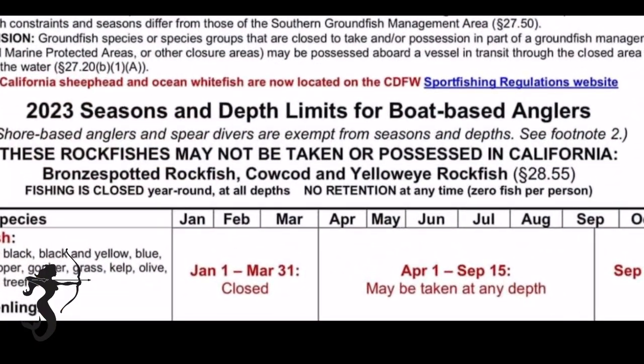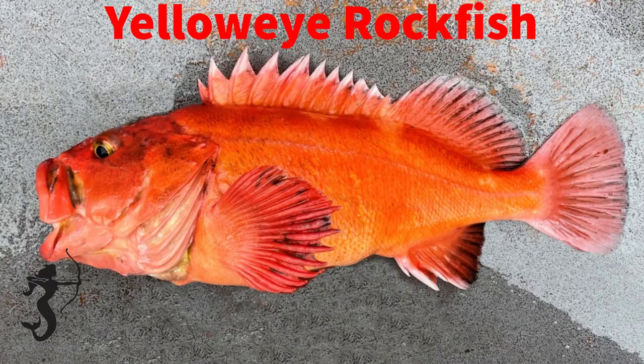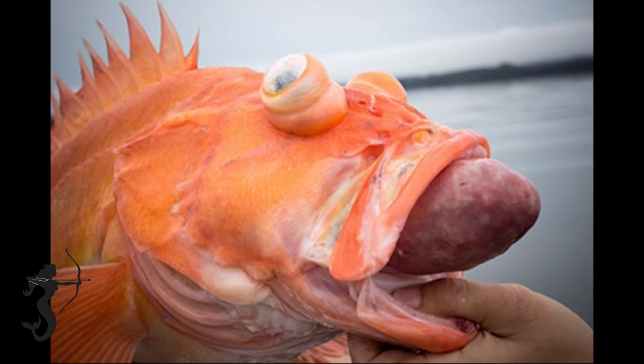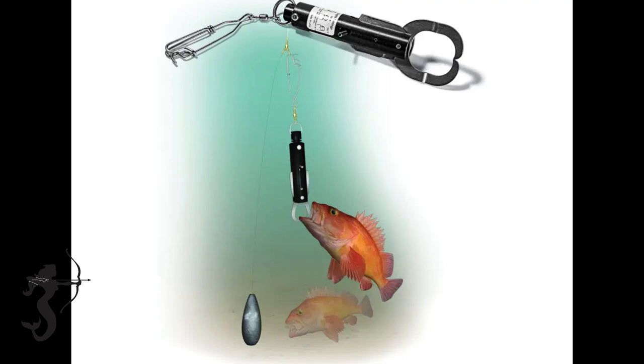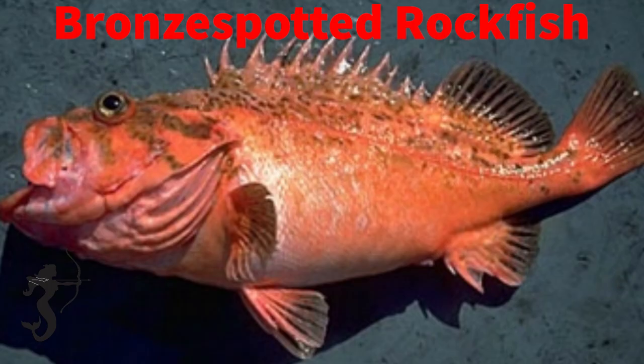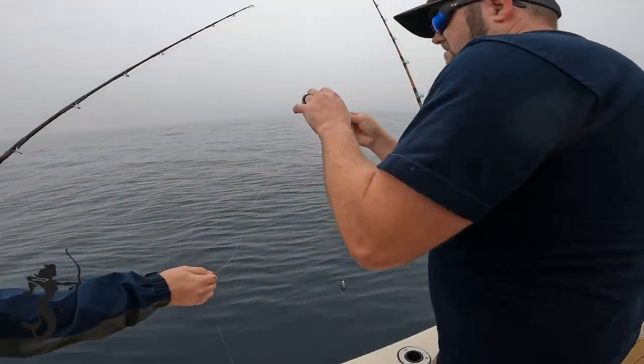There are some fish you're never allowed to keep. Those fish are bronze spotted rockfish, cow cod, and yellow eye. If you catch any of those fish, you should have some means for lowering the fish down so that their swim bladder shrinks enough for them to swim home. Never keep a bronze spotted rockfish, a cow cod, or a yellow eye.